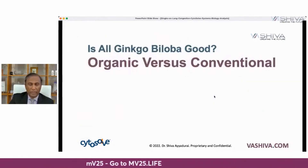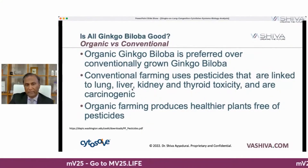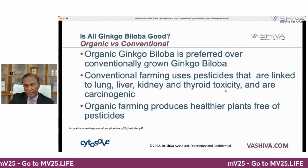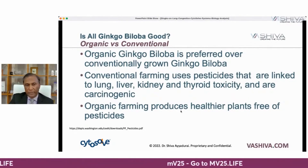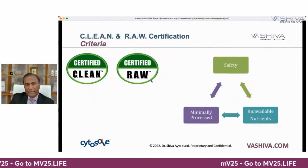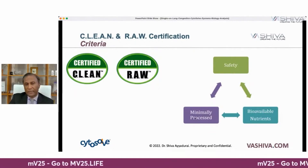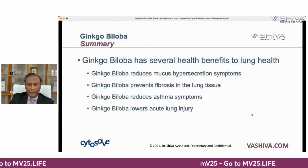Is all ginkgo biloba equal? Organic is preferred over conventionally grown because conventional farming uses pesticides linked to liver, lung, kidney, and thyroid toxicity, while organic farming produces plants free of these pesticides. You may also want to look for ginkgo with a certified clean, certified raw designation — a certification we developed that examines safety, minimal processing, and high bioavailability.